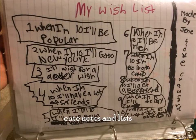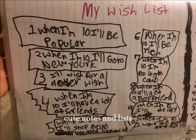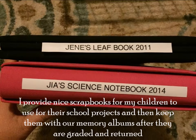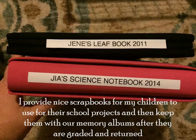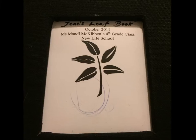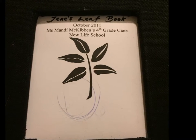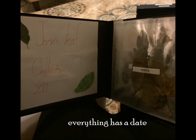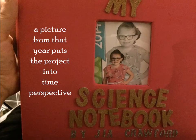Number 5: Cute Notes and Lists. I provide nice scrapbooks for my children to use for their school projects and then keep them with their memory albums after they are graded and returned. For example: Janay's Leaf Book, October 2011, Miss Mandy McKibben's 4th grade class, New Life School. Everything has a date, and a picture from that year puts the project into time perspective.